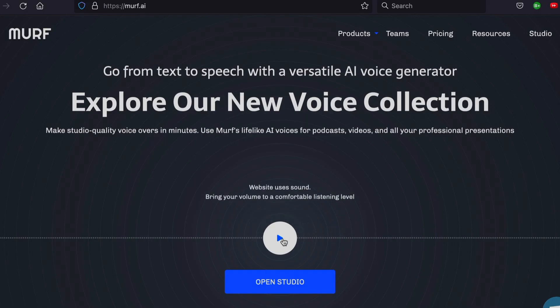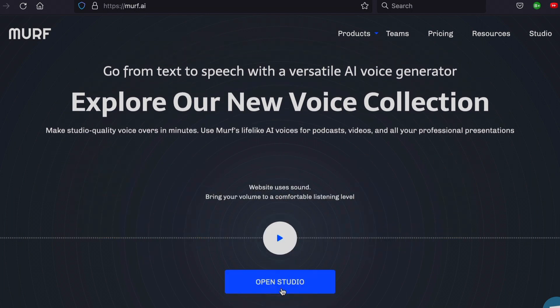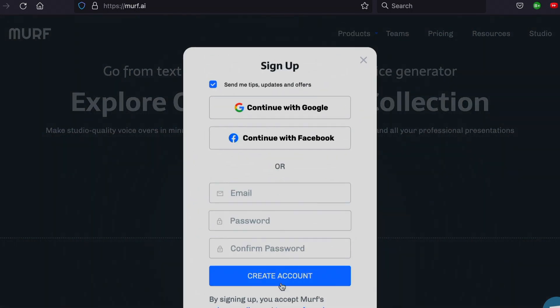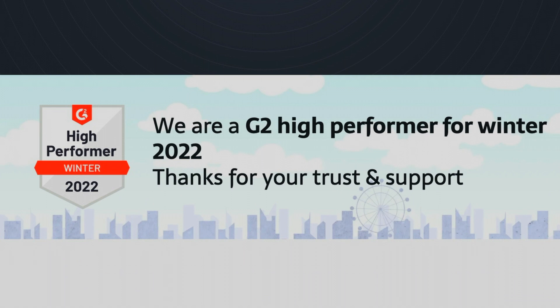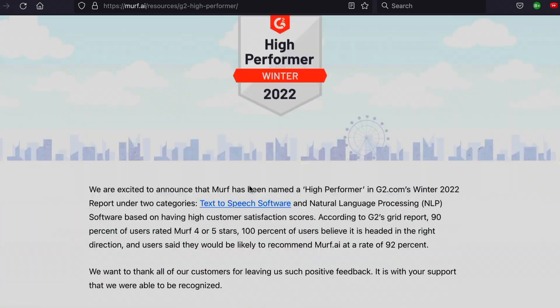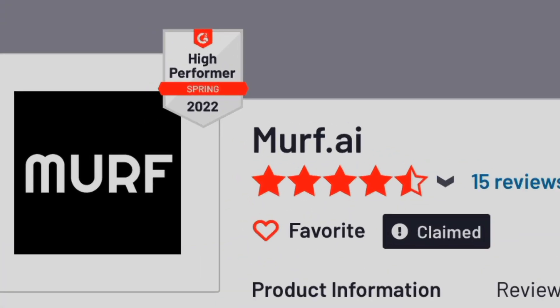The Murph AI website is, I have to say, very nice. I love this video feature and this call to action button with an inviting open studio button is very nicely done. But now things get weird. Murph AI proudly displays the G2 High Performer for Winter 2022 badge. The only problem with this is while it is 2022, it's only April. Like, it's not even summer. This is a G2 badge so I can't really fault Murph AI for that. So it appears that the G2 folks are six months ahead of the rest of us.